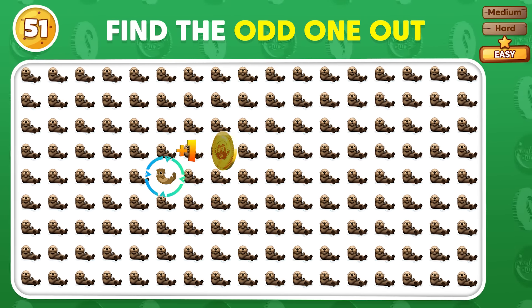Can you find three differences between these two pictures? Here it is!